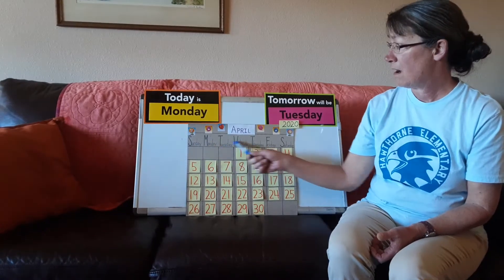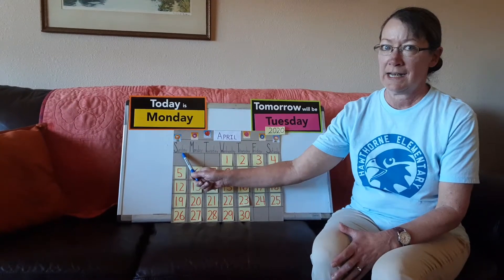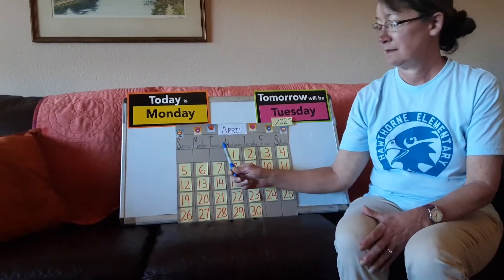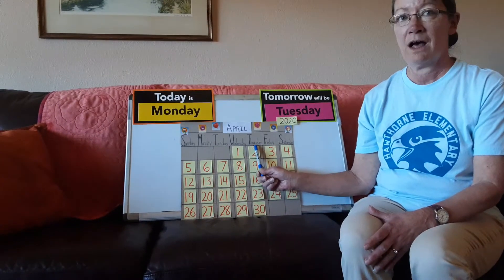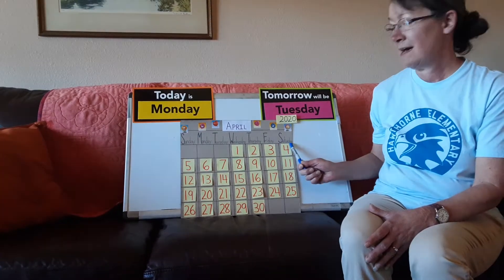Here are the days of the week. Can you say the days of the week with me? Sunday, Monday, Tuesday, Wednesday, Thursday, Friday, and Saturday.